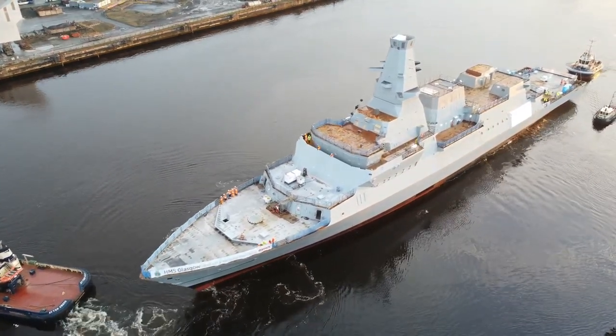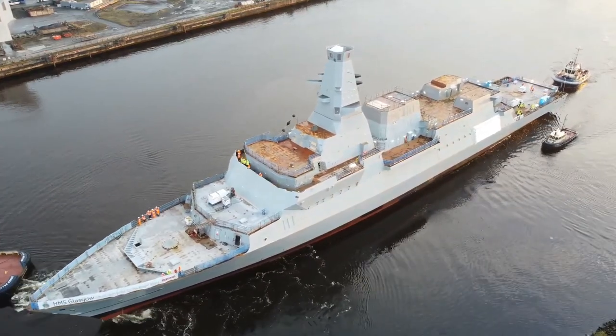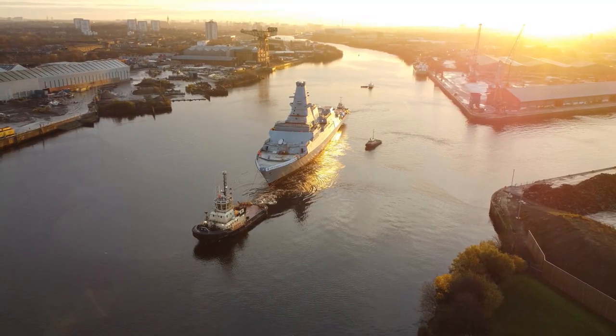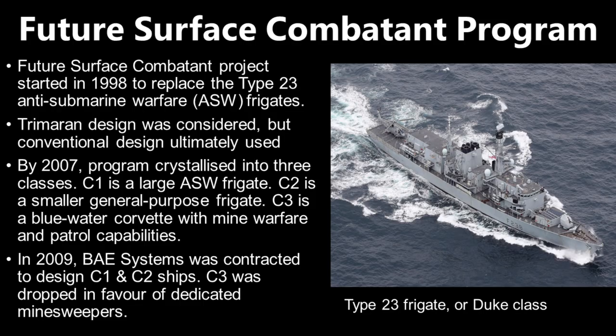As always with my videos, let's start with the background. The original program that would lead to the Type 26 started in 1998, known as the Future Surface Combatants Program. They are the eventual replacement for the Royal Navy's Type 23 frigate. The Type 23 are light anti-submarine warships designed to counter Soviet nuclear submarines in the North Atlantic, although they have been used for other purposes as well.